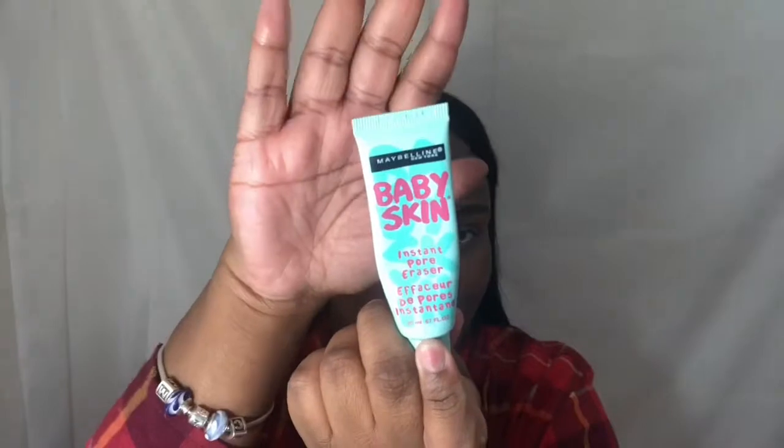I'm gonna prime our skin with the Maybelline Baby Skin. The price is down in the description below. I got this from Walgreens and I'm almost out of it. This is kind of my favorite primer ever. You don't need a lot of this because a little bit goes a long way.